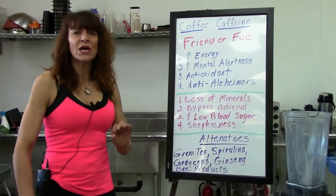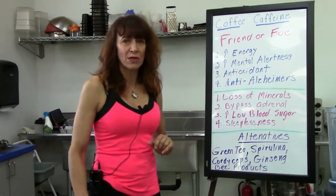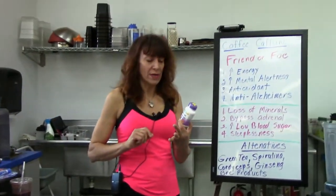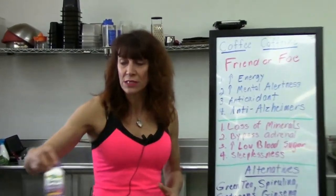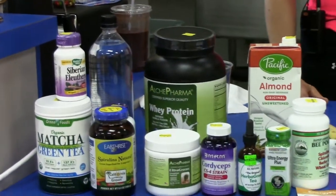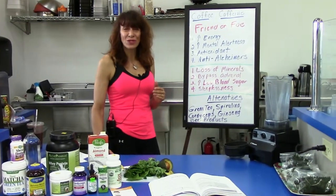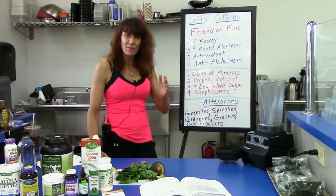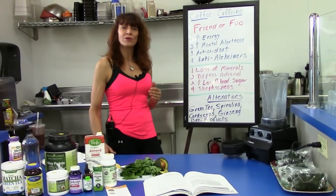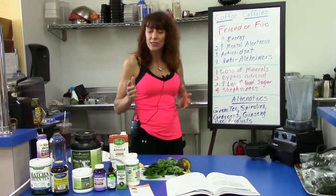Ginsengs — there are different types, and there's some argument over whether certain things can be called ginsengs. The more common name in different brands is Siberian ginseng. Russian studies on it showed that people had less mental fatigue and produced a better product for a longer period of time. It's also an adaptogen, so it helps the body adapt to stress.